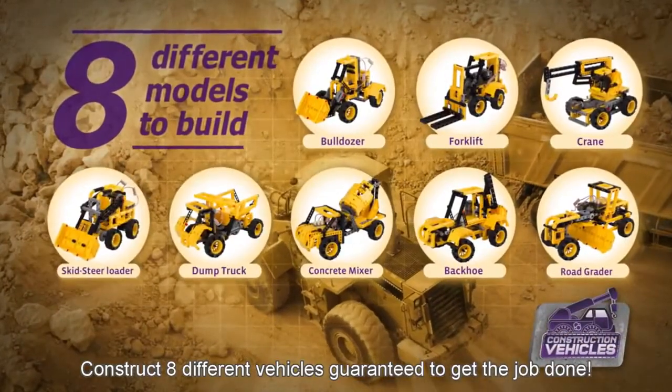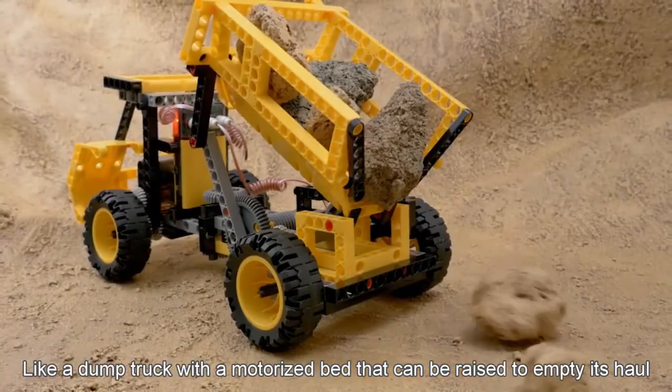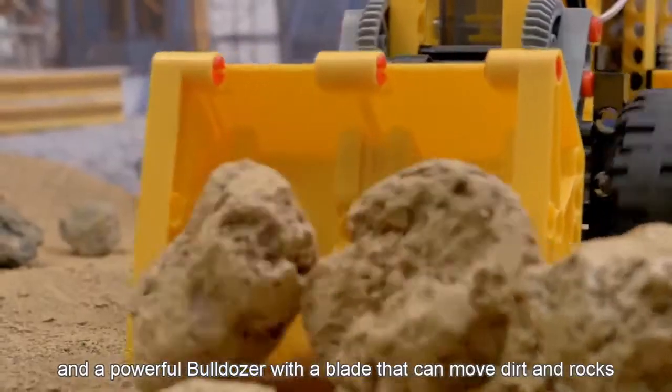Construct 8 different vehicles guaranteed to get the job done. Like a dump truck with a motorized bed that can be raised to empty its haul, and a powerful bulldozer with a blade that can move dirt and rocks.